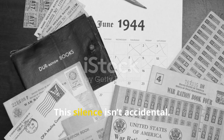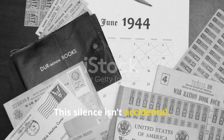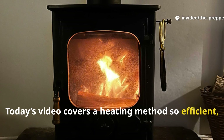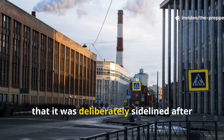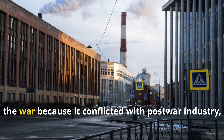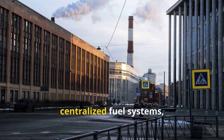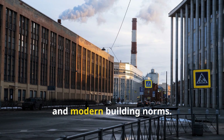This silence isn't accidental. Today's video covers a heating method so efficient, so quietly effective, that it was deliberately sidelined after the war, because it conflicted with post-war industry, centralised fuel systems, and modern building norms.